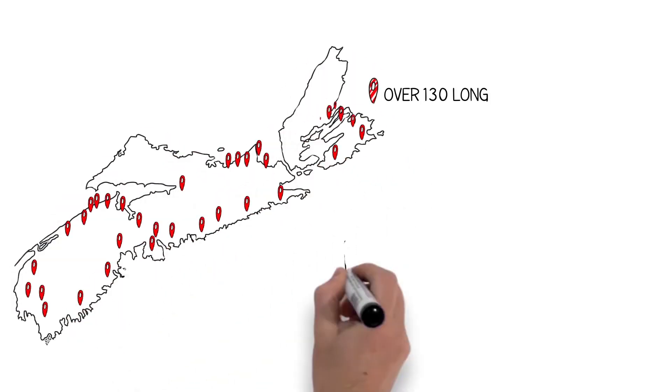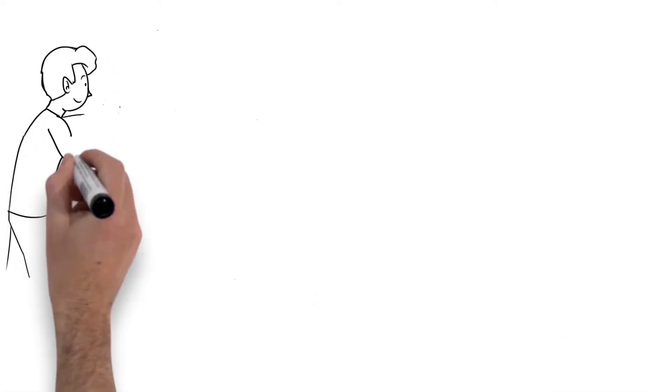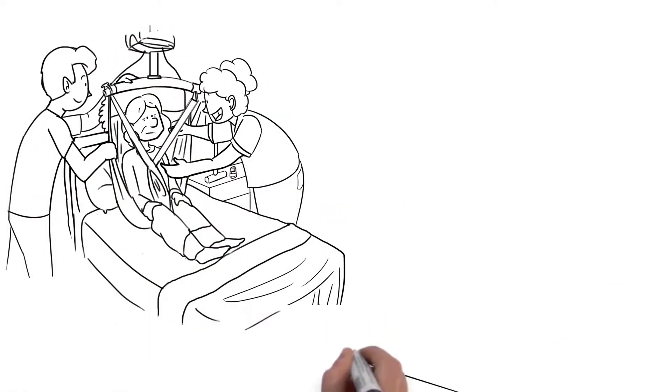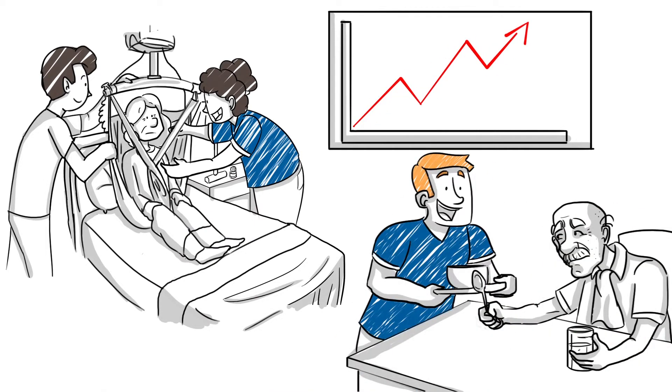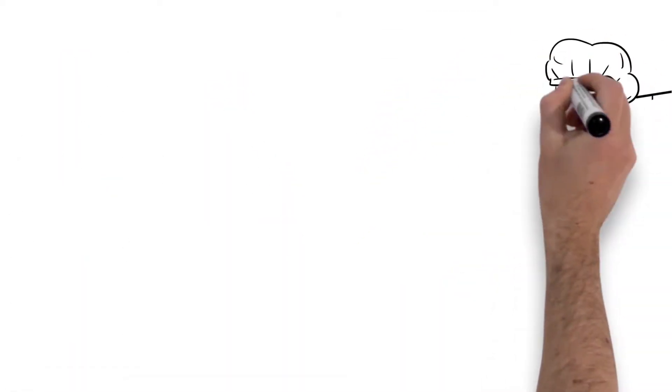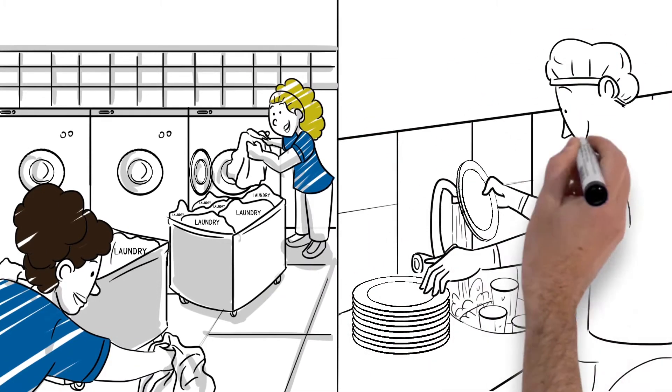There are over 130 long-term care homes in Nova Scotia, providing care to almost 8,000 residents. Resident care needs continue to rise, and it is important to protect the health and safety of all those who are provided care. Long-term care homes are high-risk working environments, and workplace injuries are common.